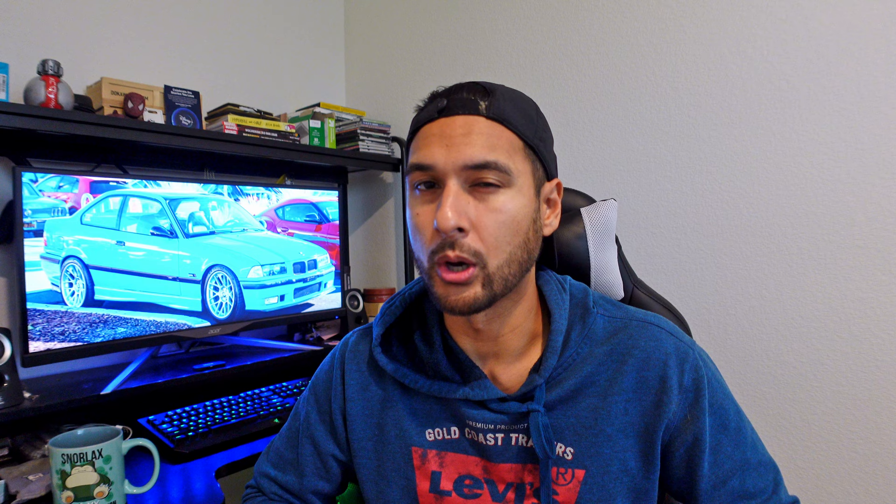When I go through the labor costs, again this is in California, and labor costs can always vary from state to state and depending on the shop too. My mechanic shop charges $115 an hour. He is a BMW specialist, and that's actually significantly lower than going to an actual BMW dealership. So keep that in mind. Let's go ahead and discuss the first one.